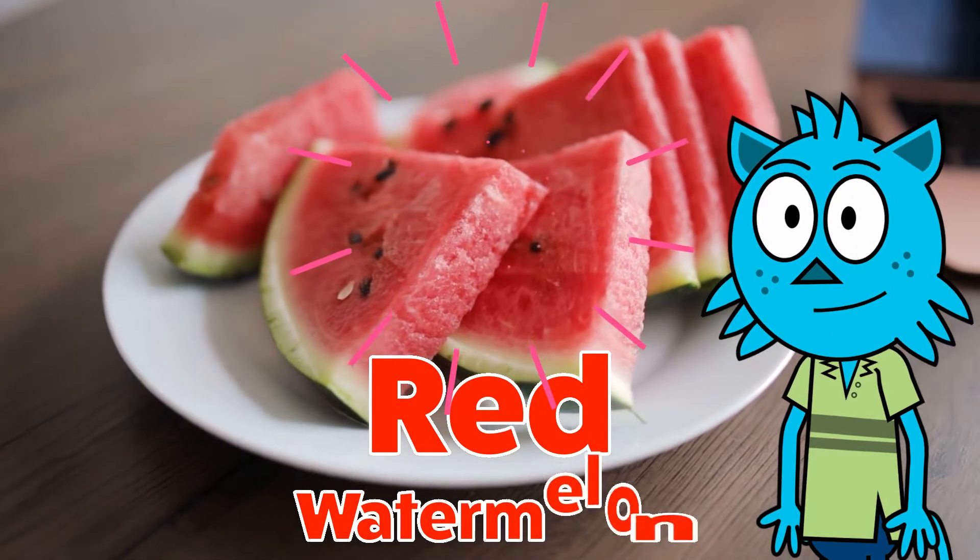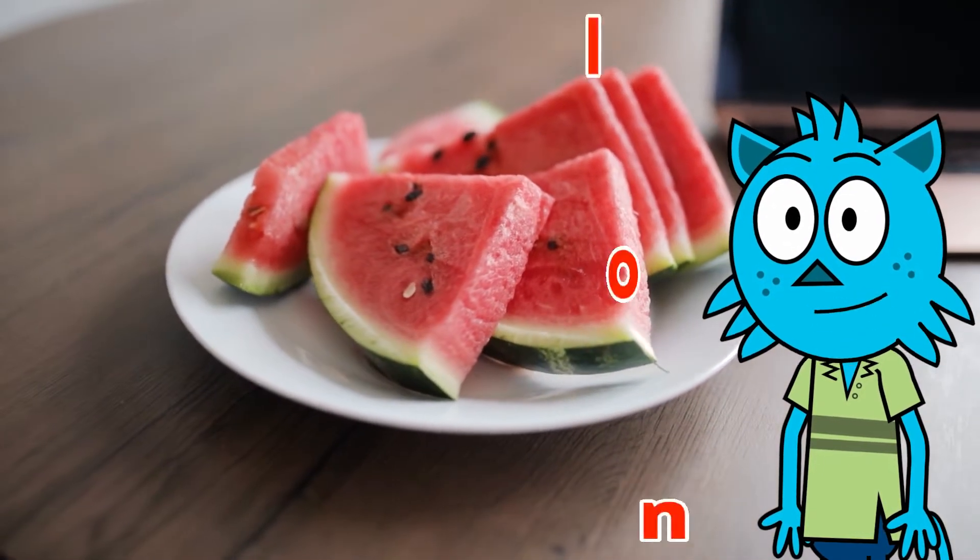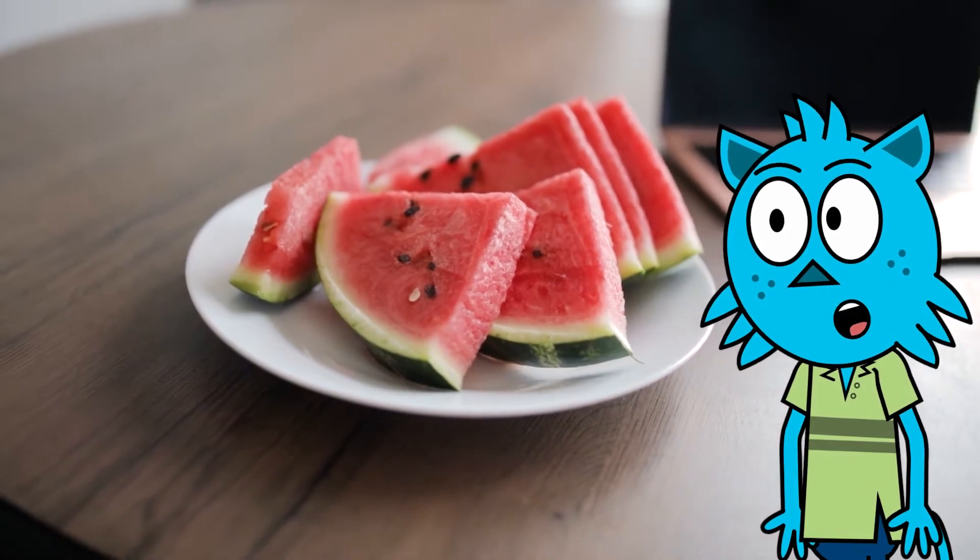This is a watermelon and it's red on the inside. Have you had watermelon before? It's so tasty!